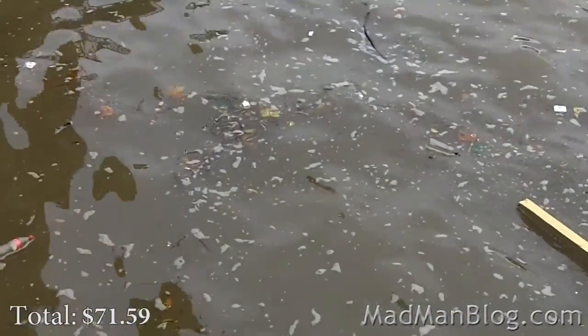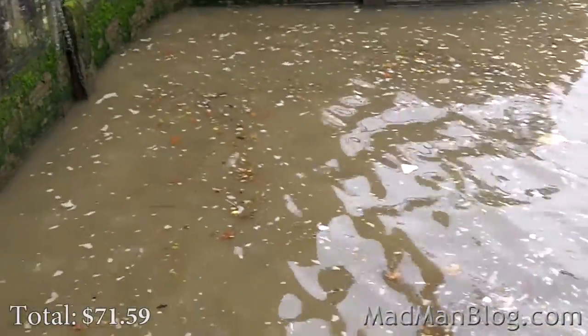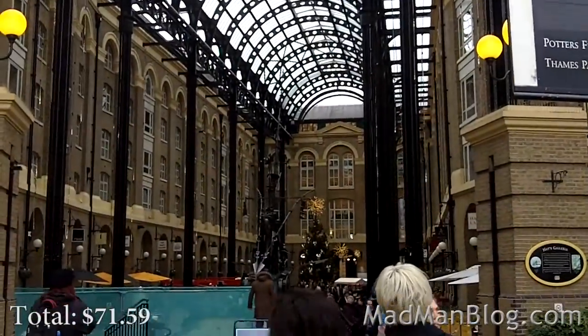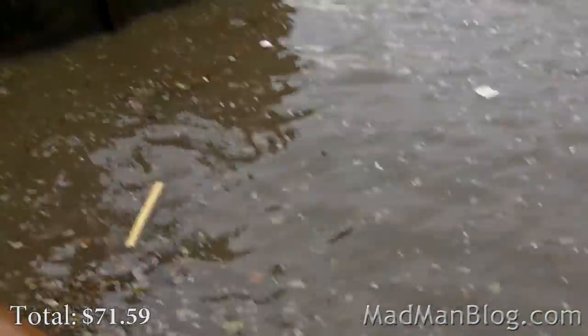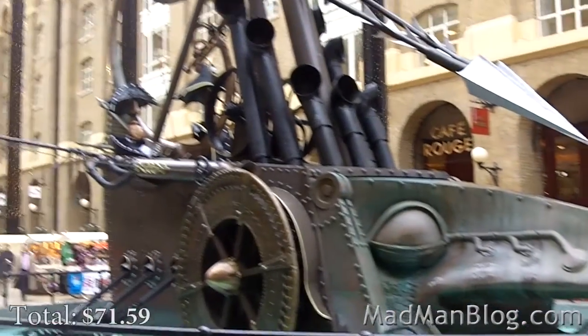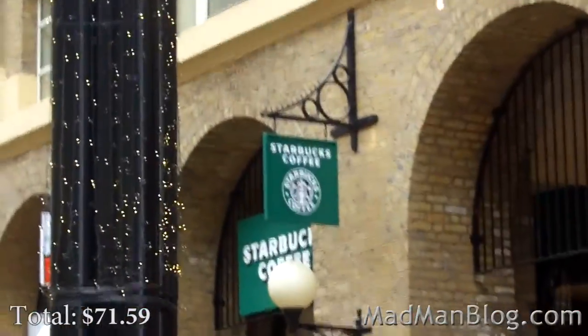Look at how clean this water is — it almost makes you want to jump right in and start swimming. This area used to be an enclosed dock where ships could come from the River Thames, which is fairly dirty, and safely unload all their stuff. There's some sort of ship here with a little pirate captain figure. And naturally, there's a Starbucks — which is everywhere here and elsewhere in Europe.